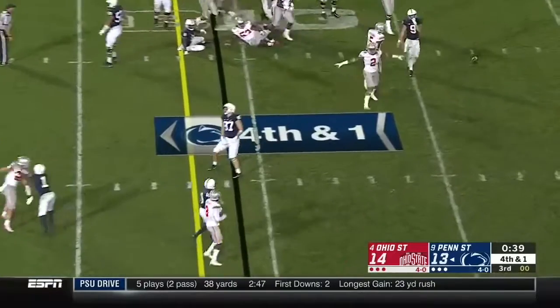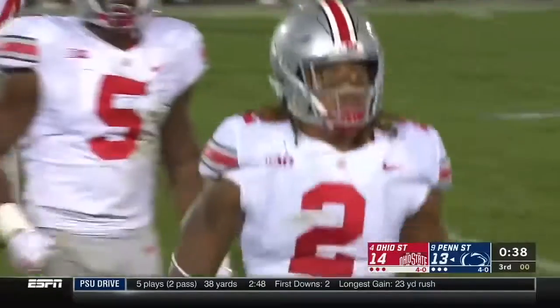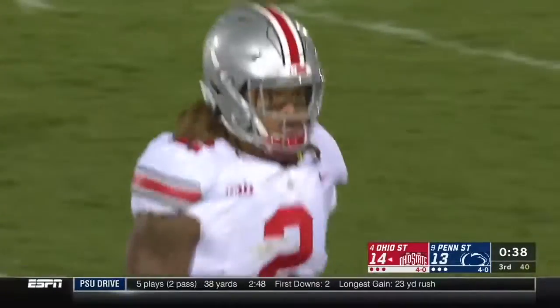Penn State's defensive tackle has been ejected from the game — here's the shot right to the helmet of Hill as he was well out of bounds on the Ohio State bench. Then they flip a pass and it's broken up at the line — Chase Young got off the edge and snuffed it out.